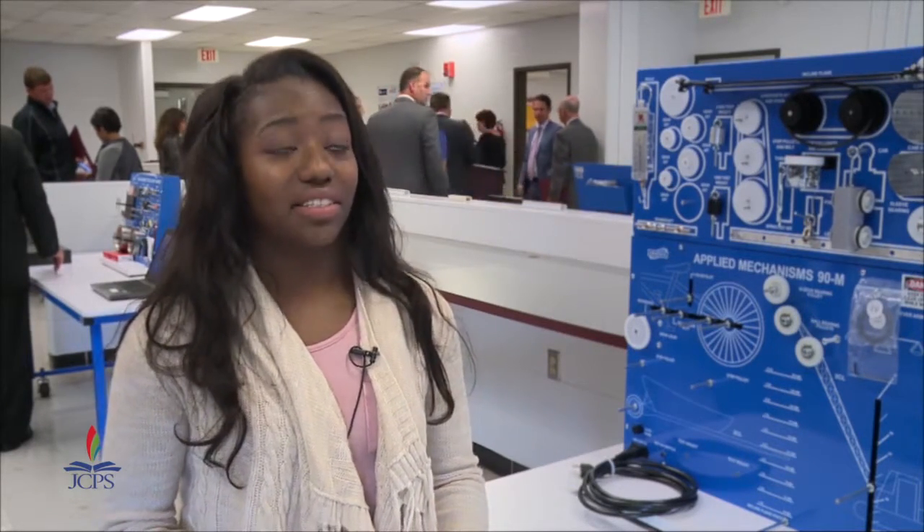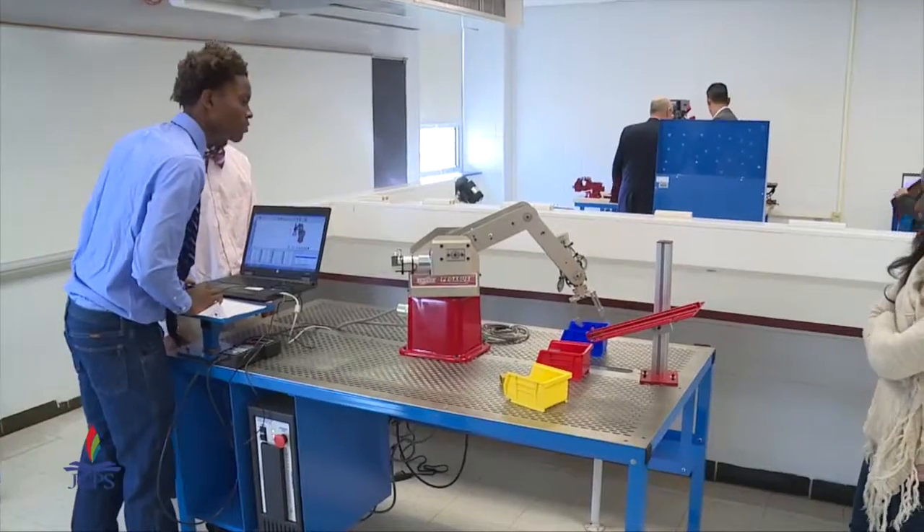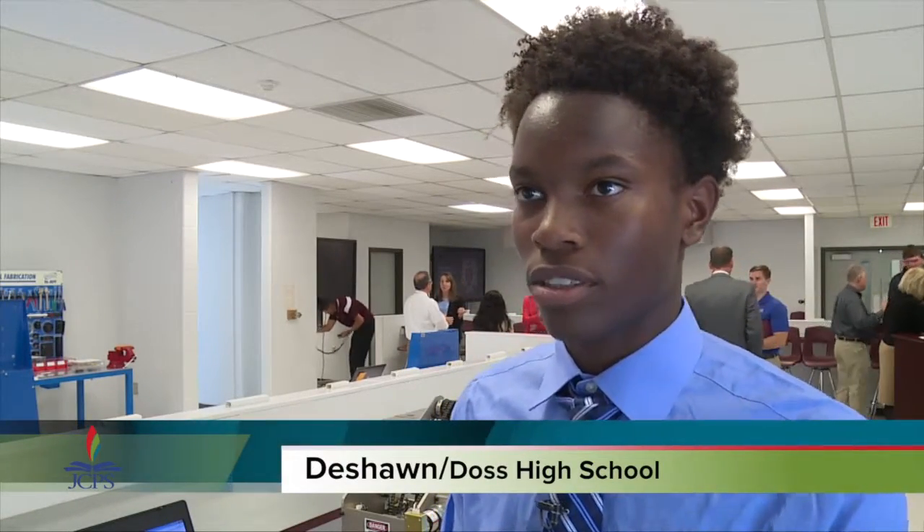At Doss High School this is very important because this is a school where a lot of students aren't motivated to go to college, so this provides another opportunity — rather than just saying you either go to college or you're working fast food or minimum wage. This is completely different. This provides students a way to provide a substantial life for themselves and their families. I wanted to work at GE or Ford. With our focus on engagement, getting kids in career academies and doing things they're interested in and passionate about during the school day, we felt it was a great match here at Doss.